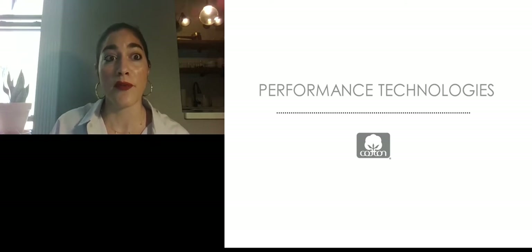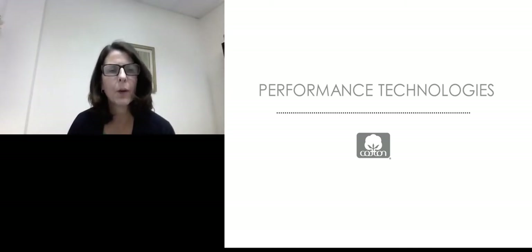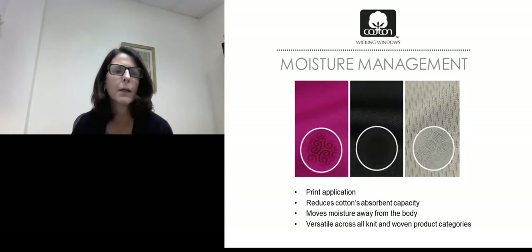Thank you, Jenna. You heard Jenna mention several Cotton Incorporated developments throughout the presentation. I just want to reiterate that those are available through Cotton Works. We hope you'll take a look, register on the platform, and access all of those fabrics there to request swatches. We will be uploading all of the fabrics she highlighted in this trend onto the Cotton Works website under a curated collection called out as the active collection. Even though you only saw small swatches today, you'll be able to access them through Cotton Works and read about the technical details of each fabric.